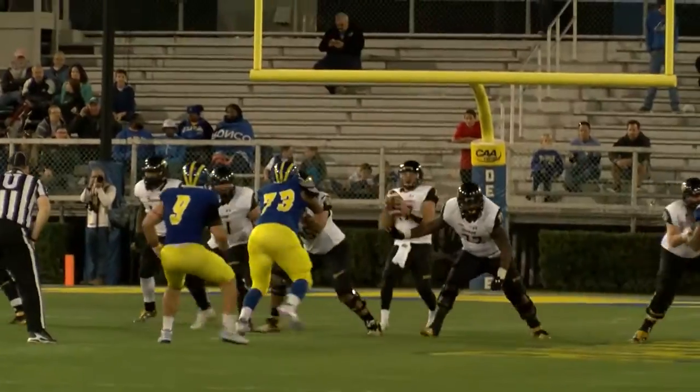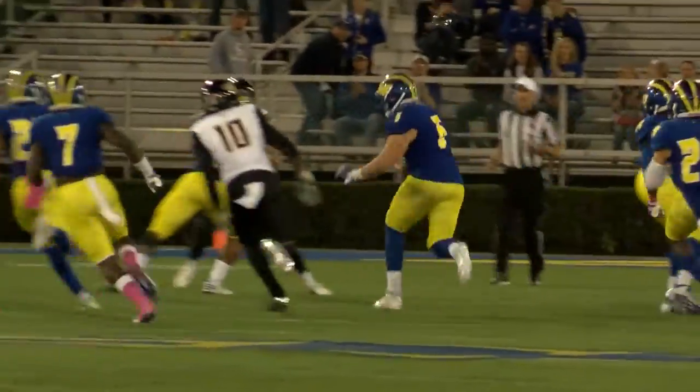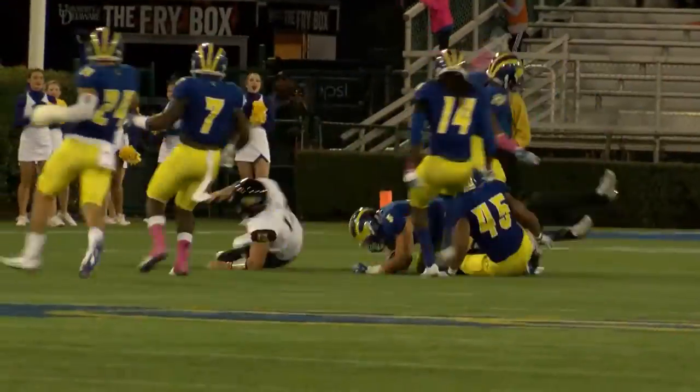Out of the shotgun, drops back, looking — he steps up, oh he's got him, gonna fire — intercepted! Picked off by Charles Bell to the 30 yard line.